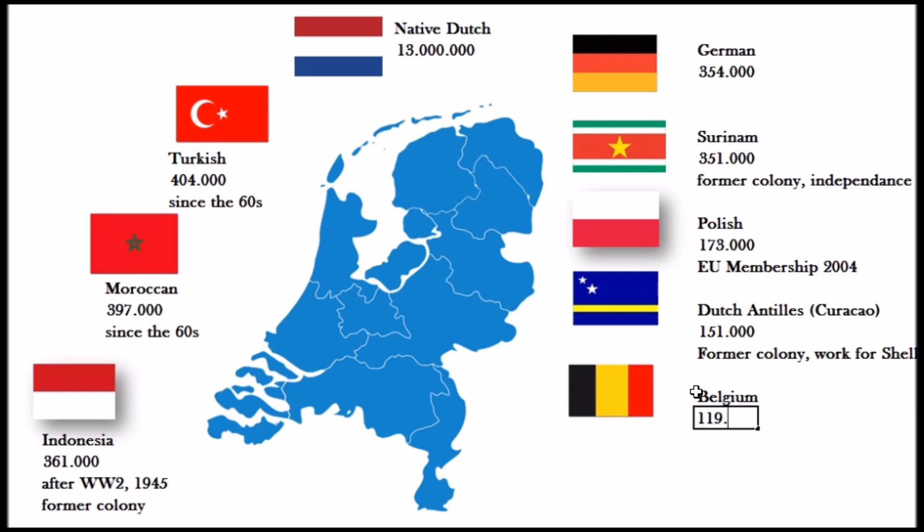Then we have the people from Belgium — about 119,000 persons. There were a lot of refugees from Belgium after the First World War, and of course it's also a situation of two small countries living close together, easily exchanging people. There's also a common language: Dutch and the Flemish version of Dutch.